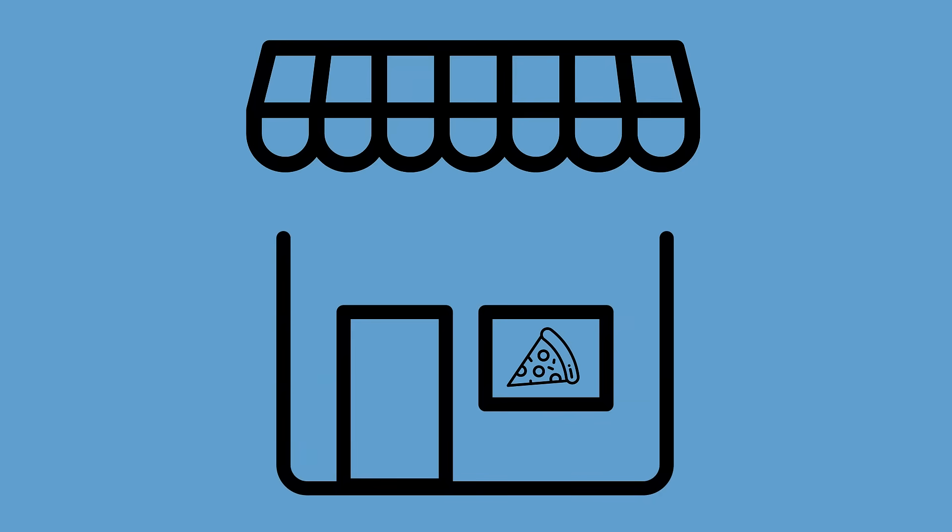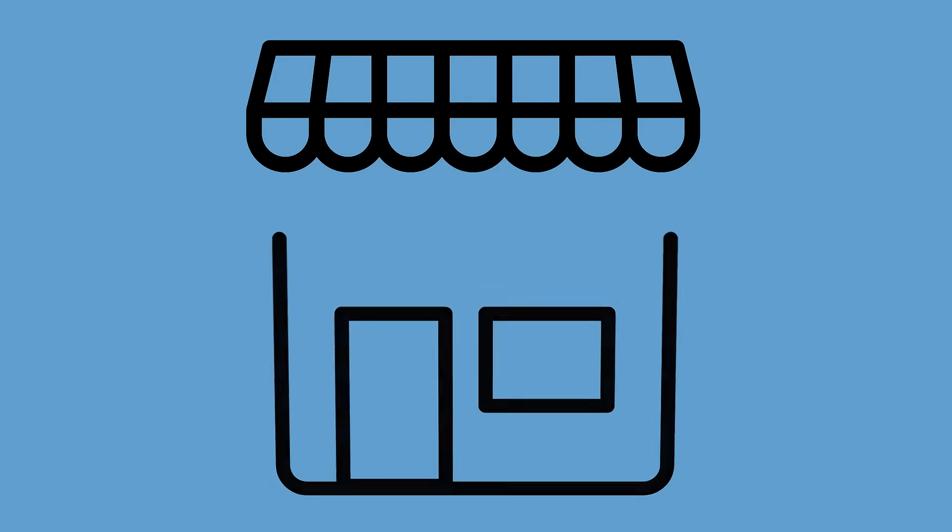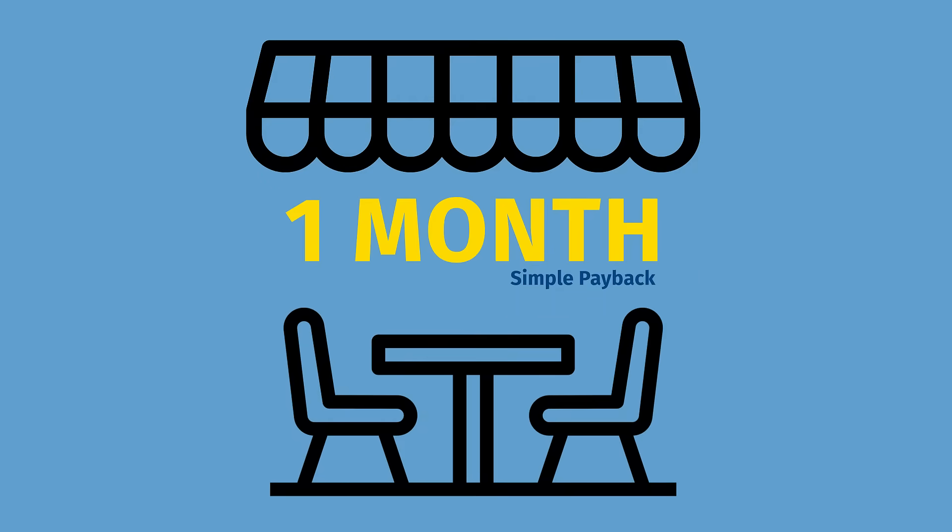A small pizza restaurant upgraded their lighting to LED. They saw over a 7,000% return on their investment, and it was already paying for itself after just one month.